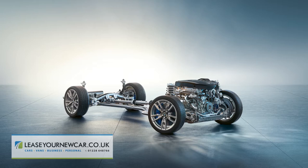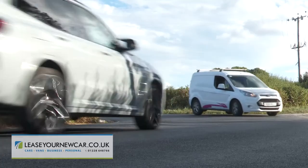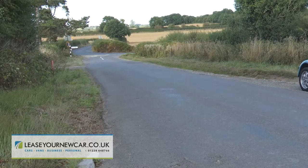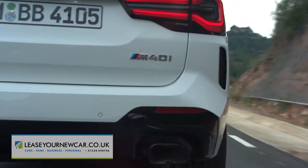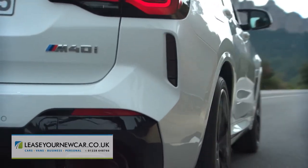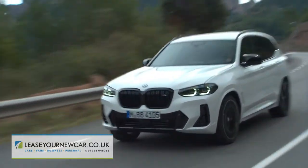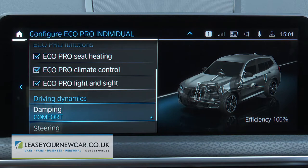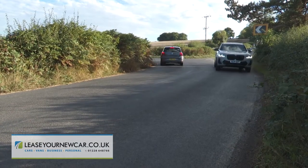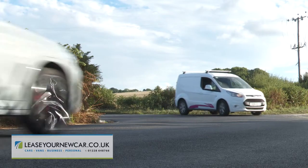Lowered M Sport suspension with adaptive damping firms up body roll, plus M Performance specific variable ratio steering sharpens corner turn-in, while beefier M Sport brakes enhance stopping power. The alternative M40i petrol variant also uses a three-litre six-cylinder engine, putting out 360 horsepower and replicating this car's performance figures exactly. Both variants require you to accept a fairly firm standard of ride, but you can ease things by playing with the settings of the standard M adaptive suspension. The steering isn't quite as sharp and feelsome as we'd hoped, and there's a bit more body roll than you might hope for through the turns.